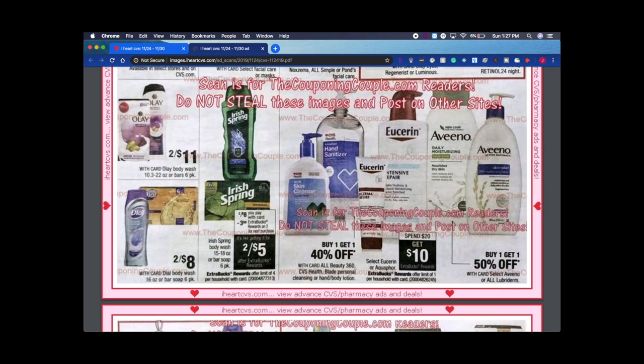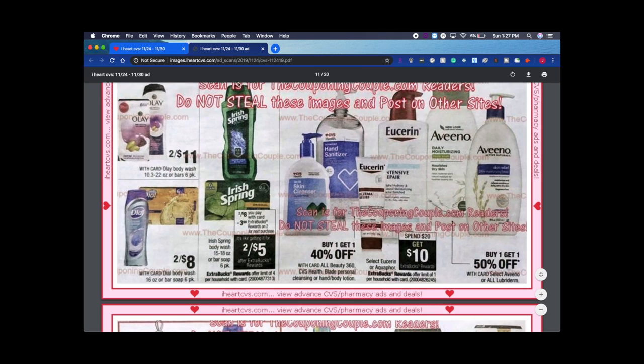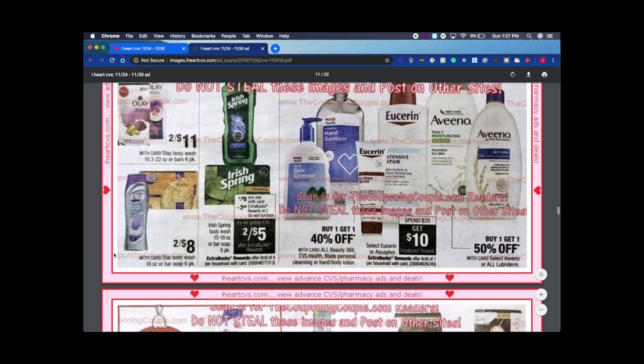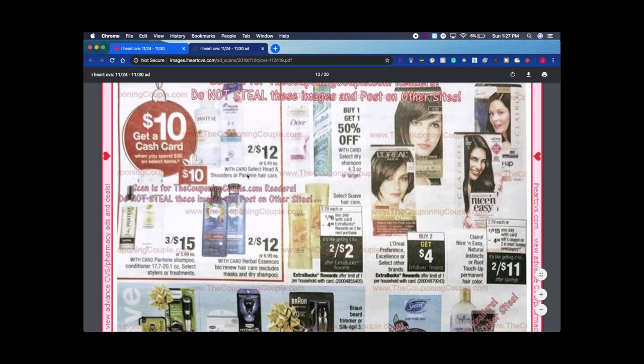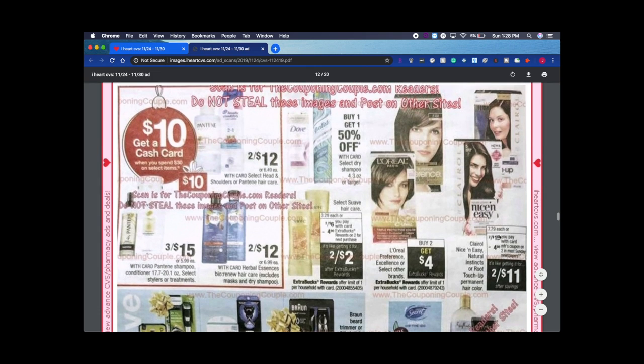Irish Spring two for $5 is not so great because we've gotten it for about $1.50 a bottle before. I may or may not get this — it depends if we get any coupons, since it's my husband's body wash. There are more cash card deals — anything in the box is included in the cash card. Q-tips are two for $11 with a $4 coupon. I have a CRT this week for $3 off of two, so I'll definitely be getting that.